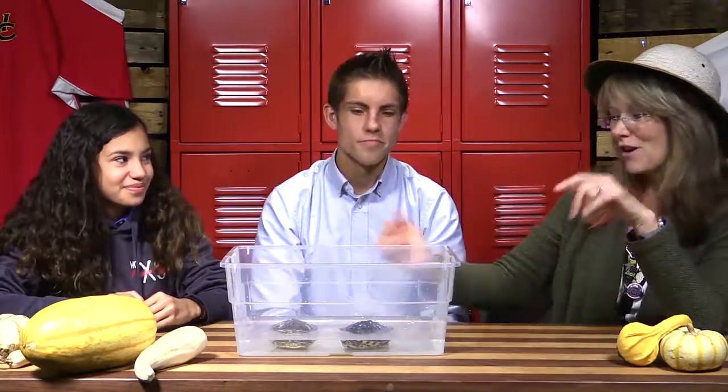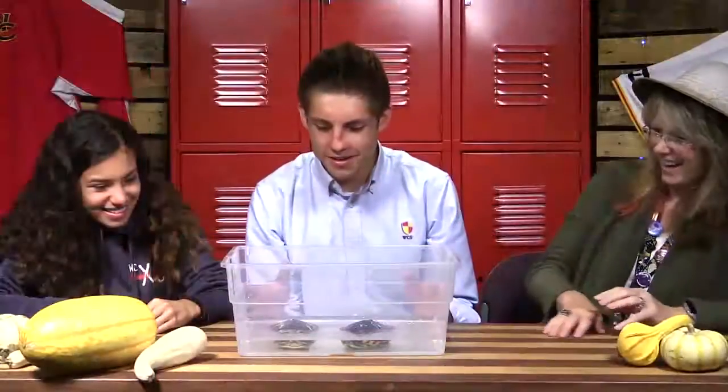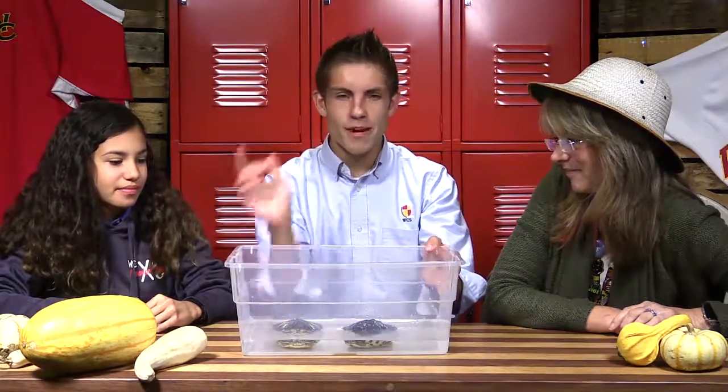We had an aquatic turtle that we kept at school here for about two years. He was male because he had those long nails, and the filter setup I had for him just could not keep up with the turtle waste. One summer I thought they'd be fine, and I came in the day the teachers were all having their meetings and you would have thought a stink bomb had gone off in the school — it smelled so bad. Since the turtle had come from my pond, it went back to my pond. We were done! These are amazing turtles. Thanks so much for bringing them in, Jessica, and teaching us some stuff about them. Back to you in the studio.